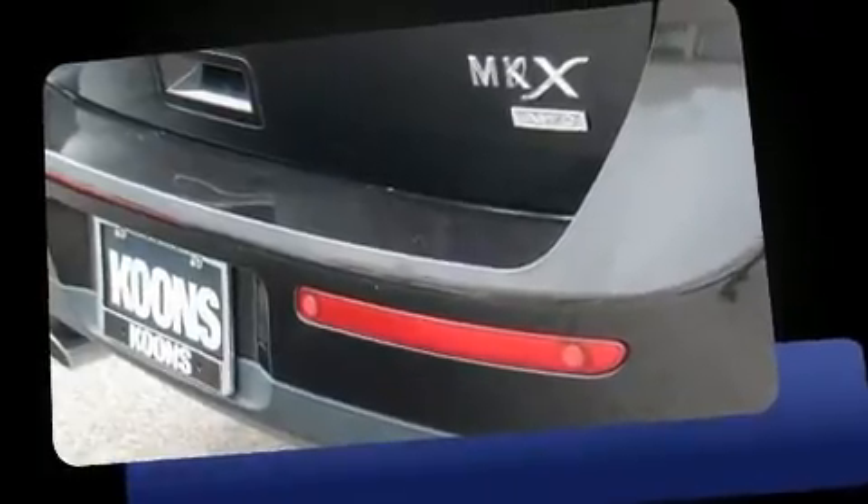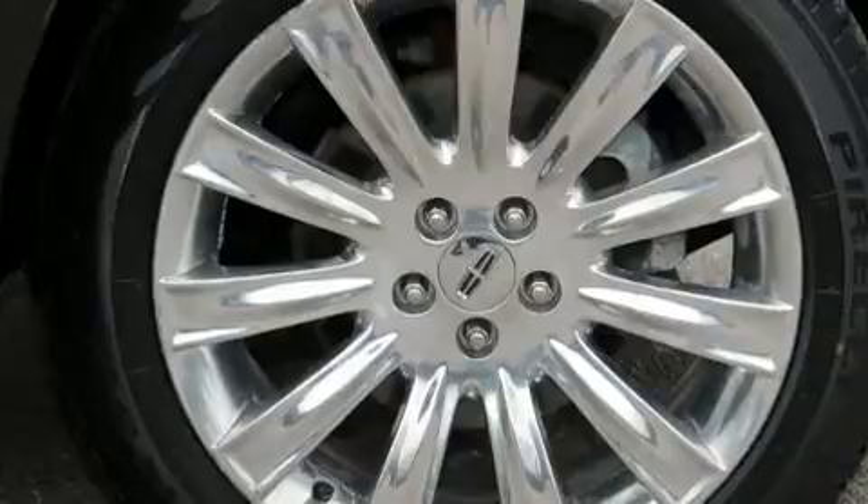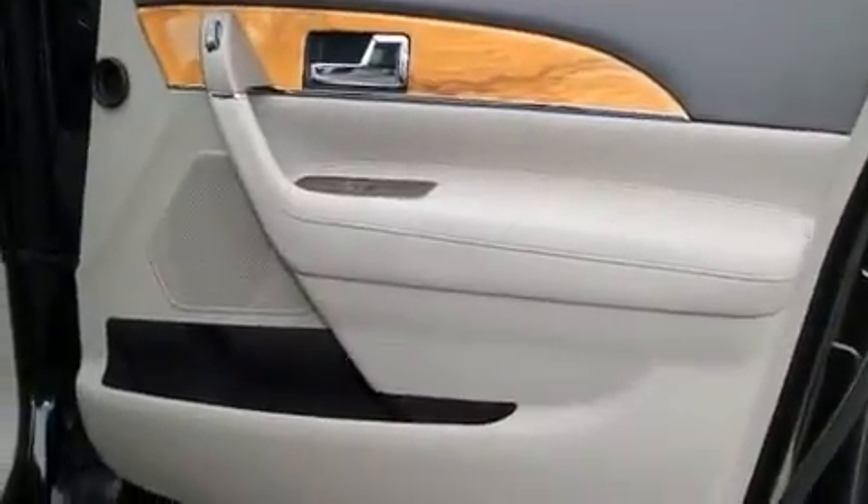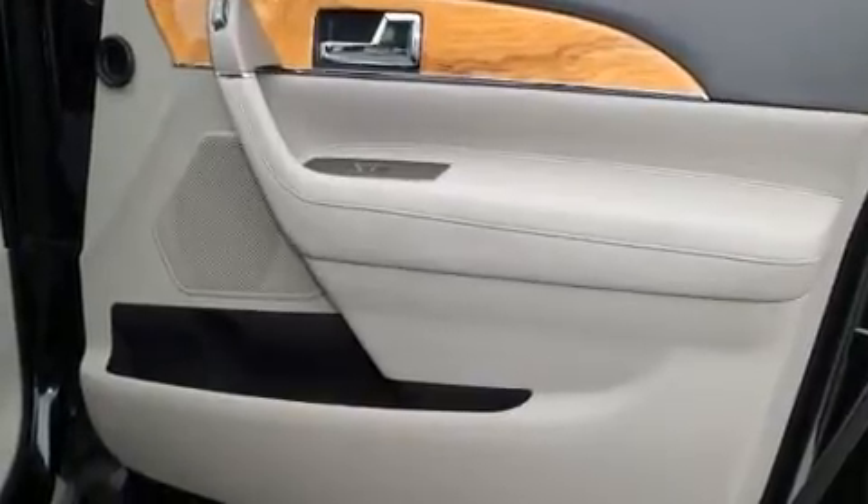Lincoln prioritized handling and performance with features such as a rear window wiper, a built-in garage door transmitter, automatic temperature control, a power liftgate, and power seats.